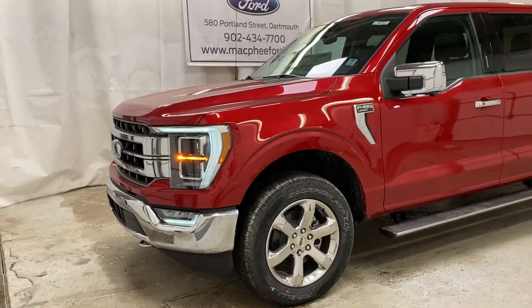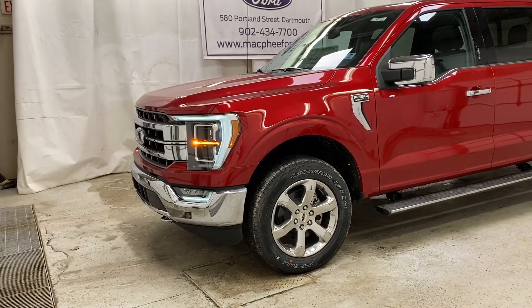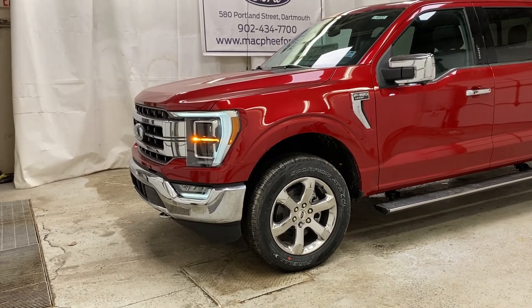All around, a fantastic F-150 in a gorgeous red color. Make sure to come on over to McPhee Ford to get your hands on this F-150 today. As always, thank you for watching — feel free to subscribe and we'll see you in our next video.